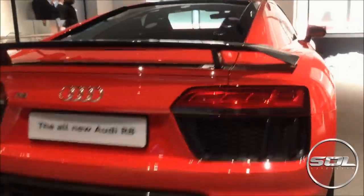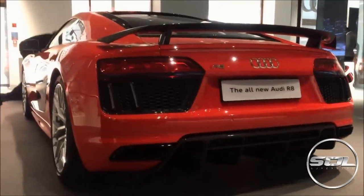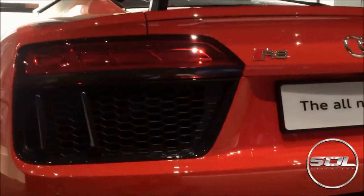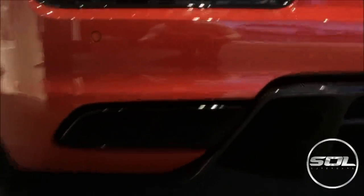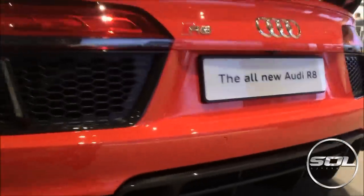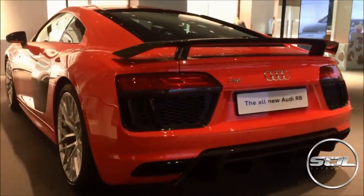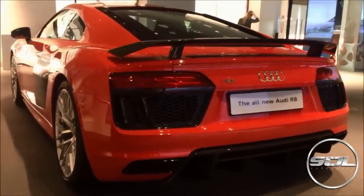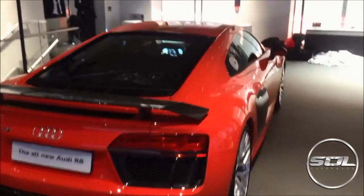First impressions of the rear — it looks completely different to the current curvier model, the one currently sitting on my drive. The grilles have a lot sharper edges and there are a lot of points. On each side there are parallel square exhaust tips, and across the bottom you've got a really aggressive rear diffuser. The whole idea of this video is to get a feel for the new car, rather than the press release photos, because I don't think Audi really did this car justice with those images.